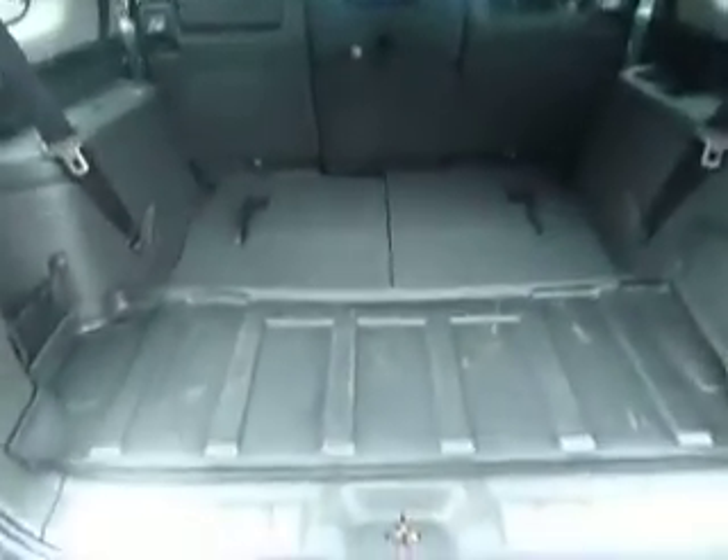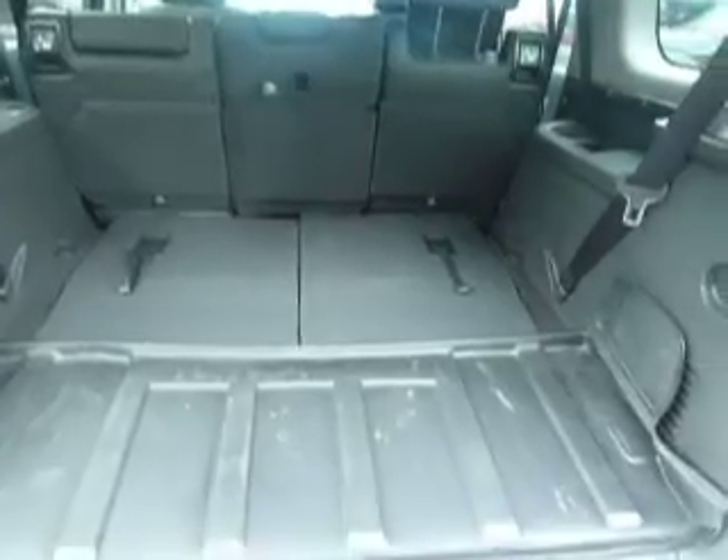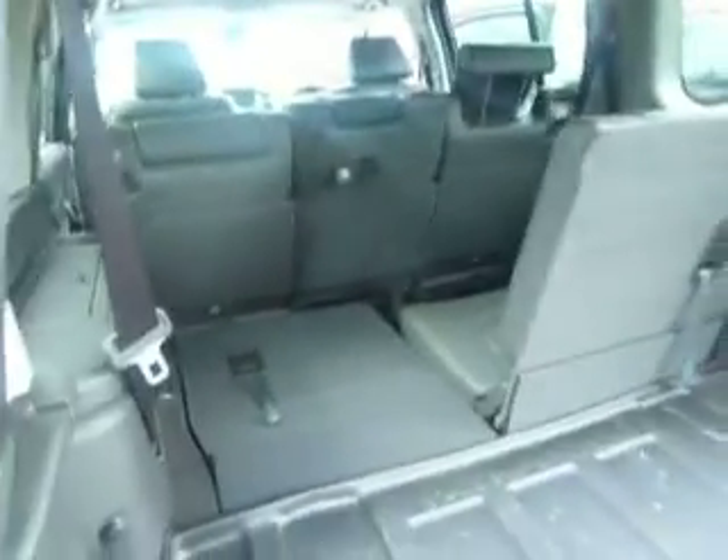These are a seven seater. The back two seats are folded flat at the moment, creating that massive amount of space in the boot. Very easy to access the seven seat — just pull the board like that and it brings it up. It's the same for the other side.